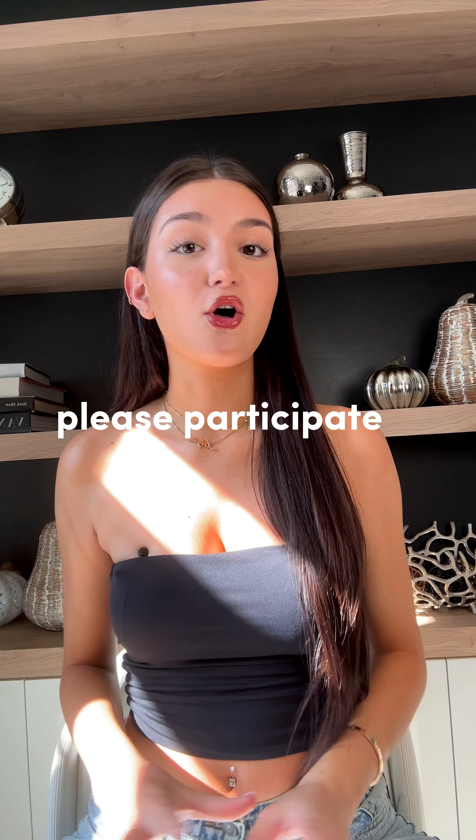By the way, there'll be two more draws, and you should know I posted this on TikTok and YouTube and all comments are included, so make sure to participate in both.